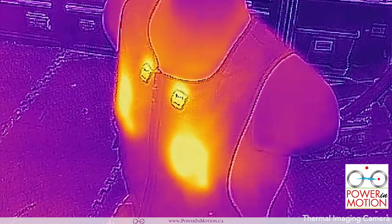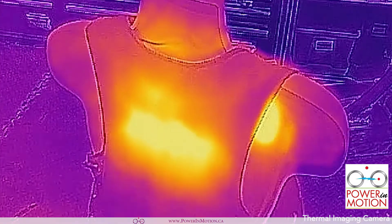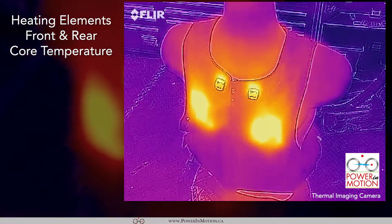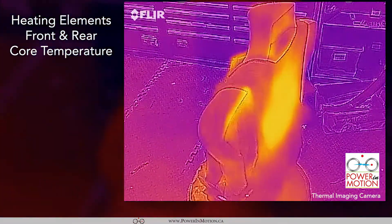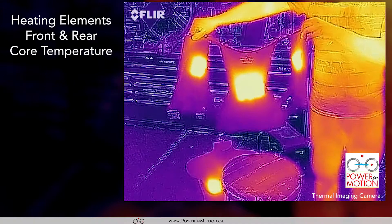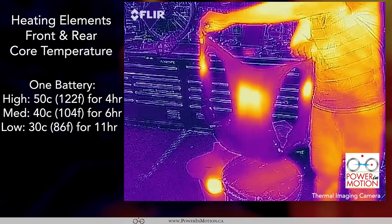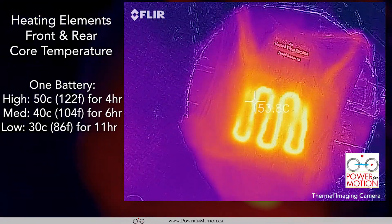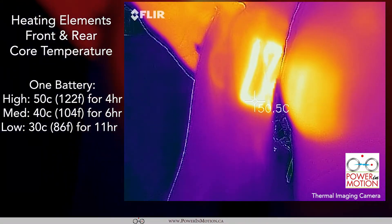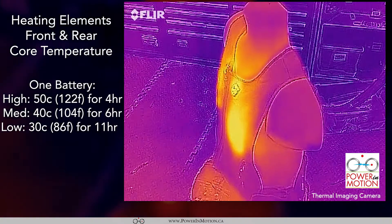Next, I'd like to show you the thermal imaging of the heated vest. There are two heated elements in the front around the chest area and one heated element at the back. The most important thing to keep warm is to keep the core of your body warm, which is why we placed the heating elements in the front chest area as well as the back. The highest temperature of this heated vest is 50 to 55 degrees Celsius, or 120 to 133 degrees Fahrenheit.